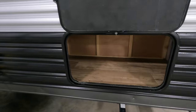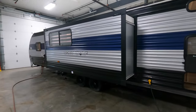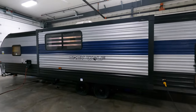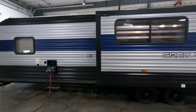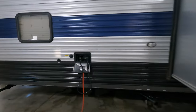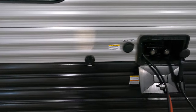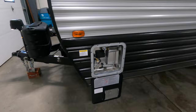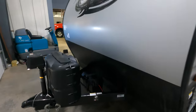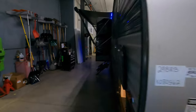More storage on this side, and a full-size slide. Over here is your outside shower and your black tank flush, along with your cable hookup. Water heater up front.